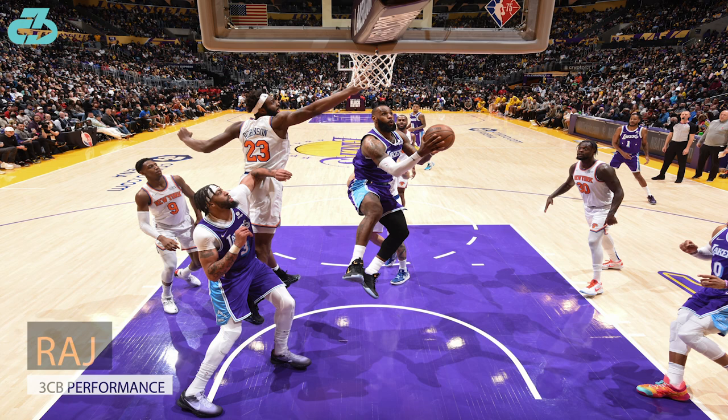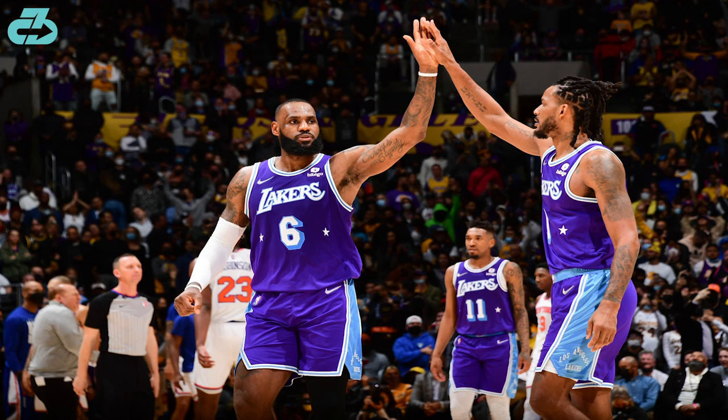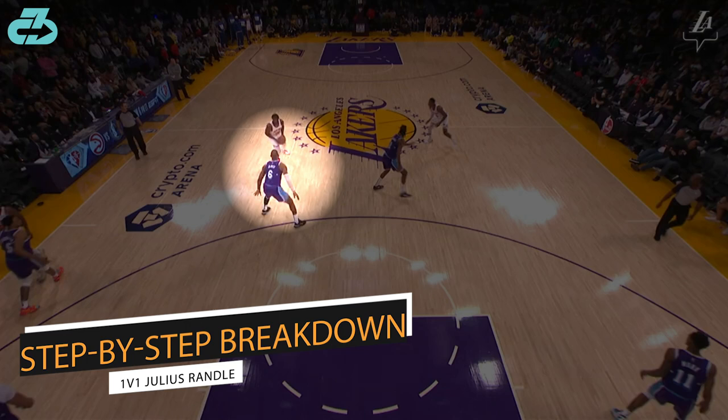Hey, it's Raj from 3CB. Los Angeles Lakers superstar LeBron James returned from left knee soreness to lead the team to an overtime victory over the New York Knicks, not missing a beat physically or mentally.